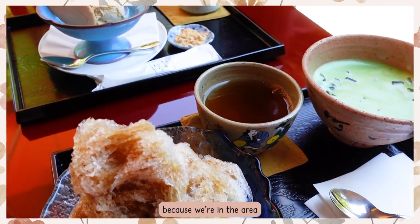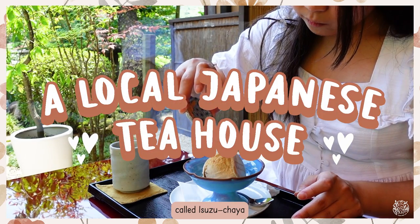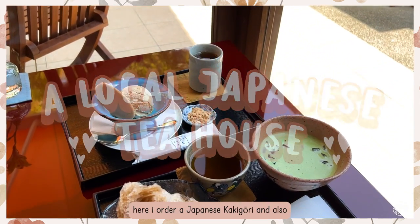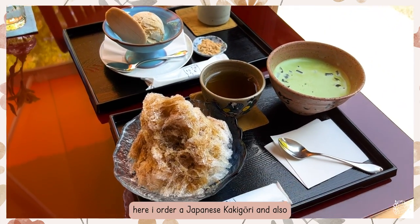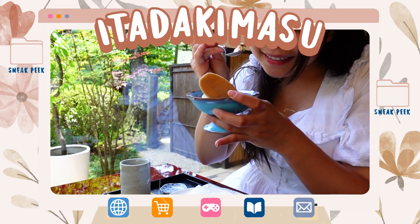Because we're in the area, let's also visit a local Japanese tea house called Isuzu Chaya. Here I ordered a Japanese kakigori and also black sesame ice cream. Itadakimasu!